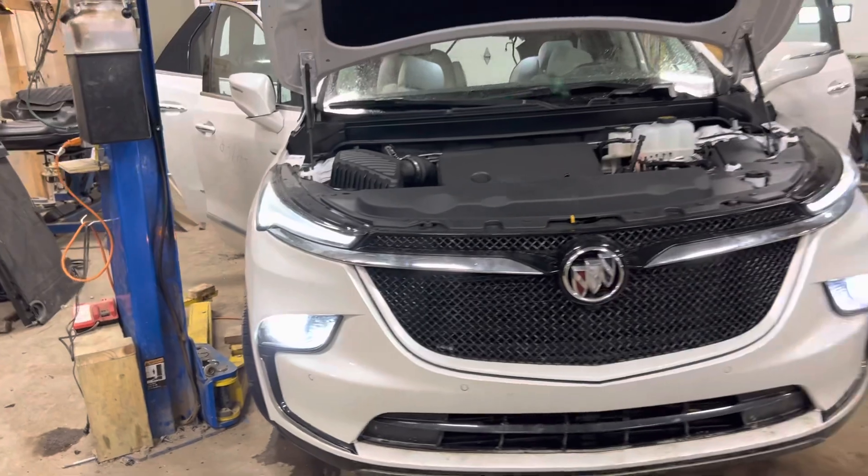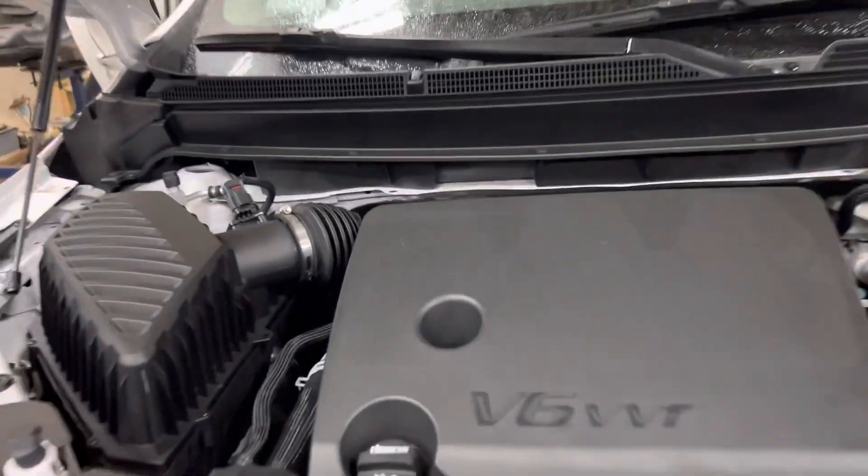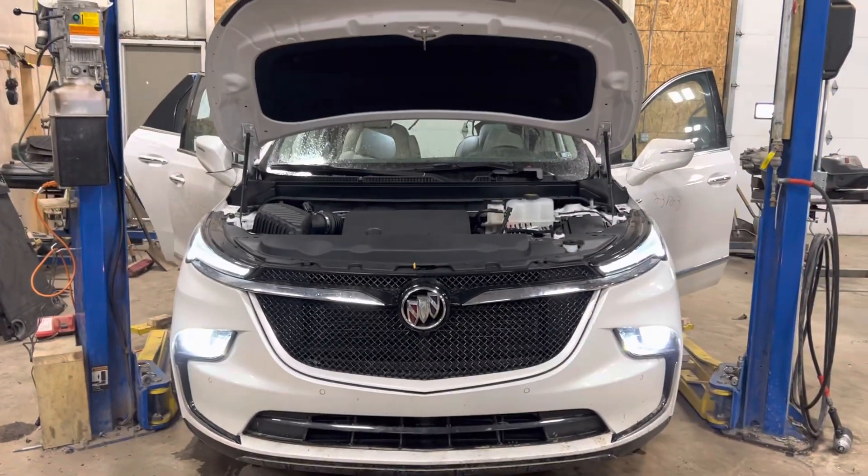Stock number 23123, 2022 Buick Enclave, 773 miles. Parts are in stock now.